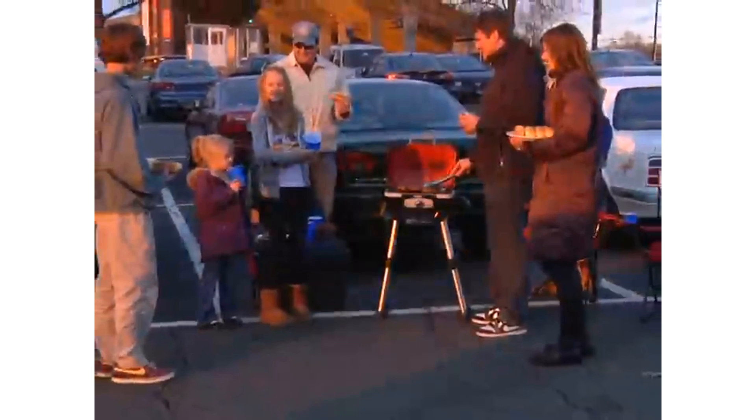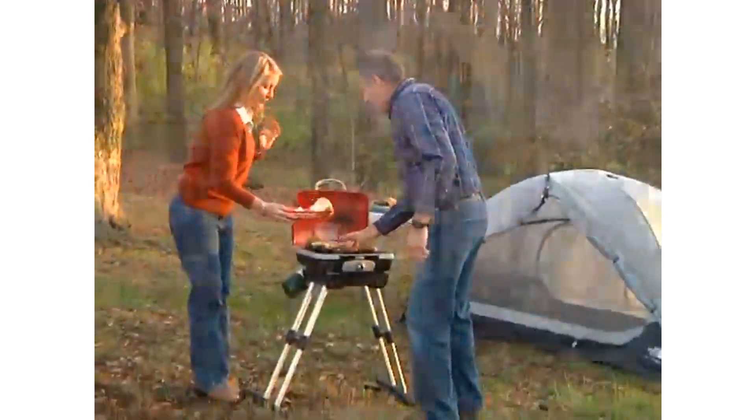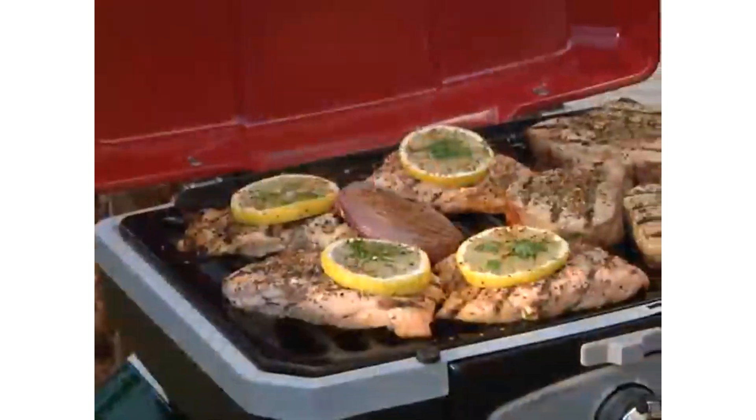Whether you're at the beach, the game, the campsite, or even right at home, you'll be serving up gourmet meals like you're in a professional kitchen.